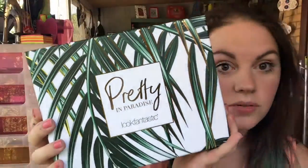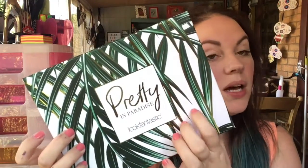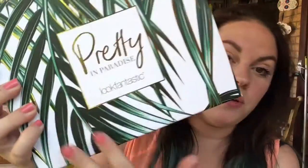Hey guys, welcome back to my channel — it is Look Fantastic time! This was delivered to my old house sometime last week, but my mother-in-law very kindly went and got it for me. Let's just get into it. I haven't seen any spoilers other than what the box looks like. Wow, this is pretty — it says 'Pretty in Paradise' on it. They always have such lovely boxes, though I still prefer last month's Wanderlust one. Let's get it undone.